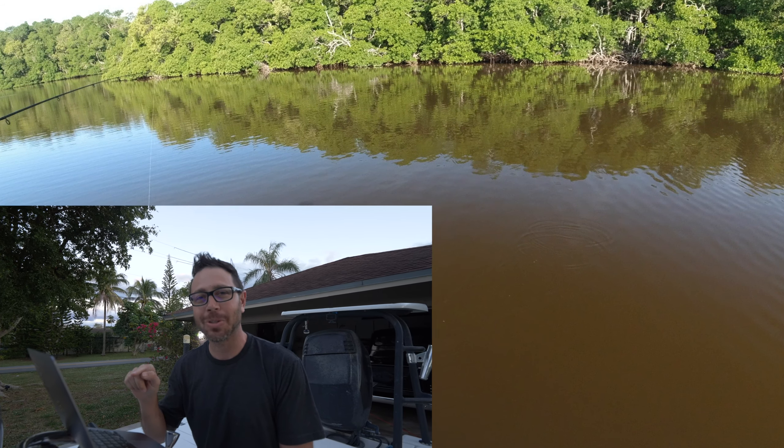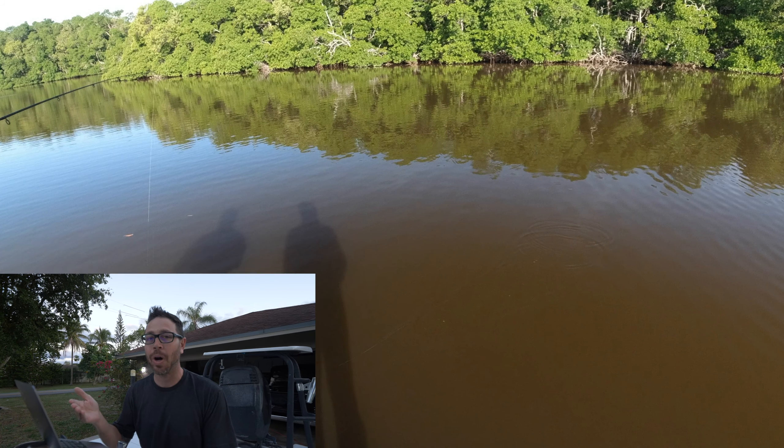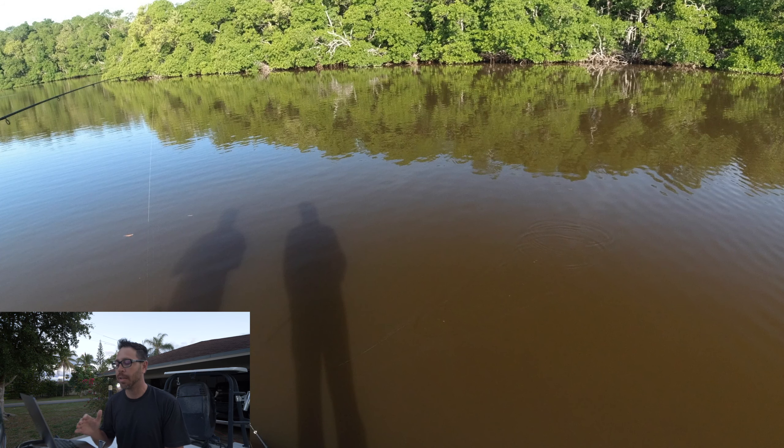I'm going to shrink the screen down to the corner and narrate, watching this with you guys, letting you know my thought process and everything I was learning as it unfolded. My buddy George and I were out fishing in Everglades National Park — way, way out in the boonies. We did have a marine radio with us for emergencies, but other than that, there's nothing out there.